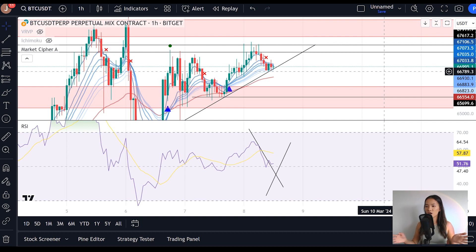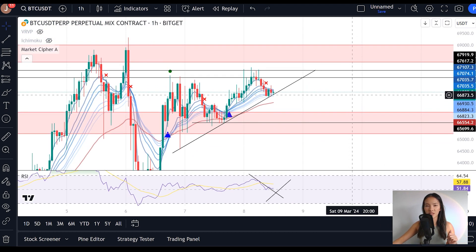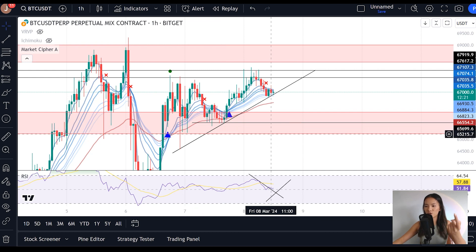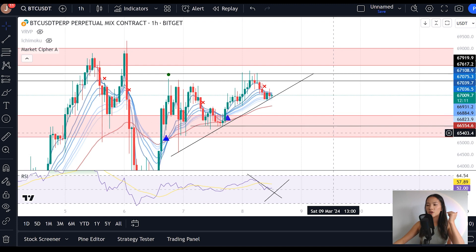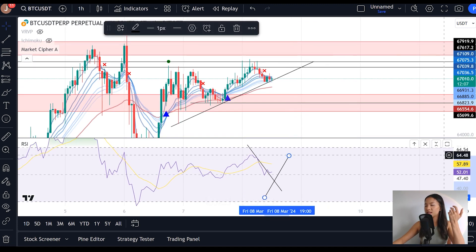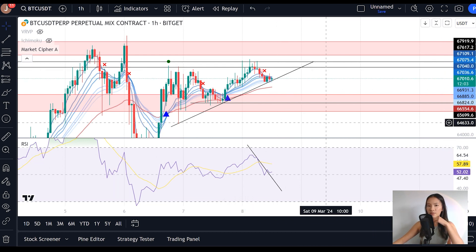On the hourly chart, we have a couple of things telling us we're going to break above this level of resistance. First, we've got our horizontal levels of support, and while we're above support we should remain there. Then we have structural confirmation — the ascending triangle formation and our uptrend. And then we've got this momentum that we're looking for, our technical indicator that tells us when we might see that break above $67,700.